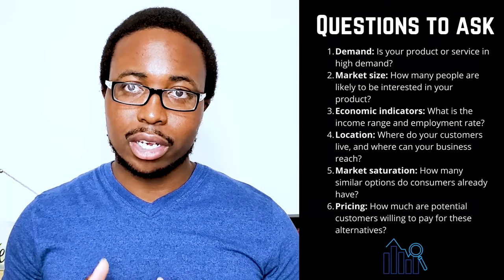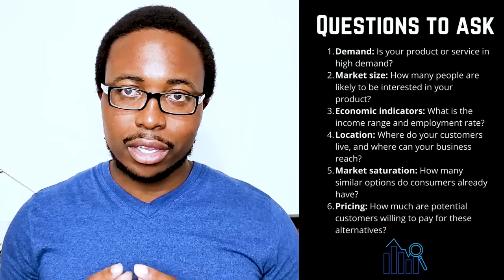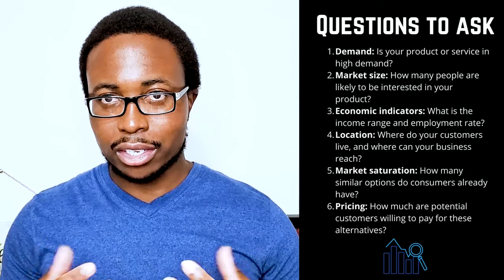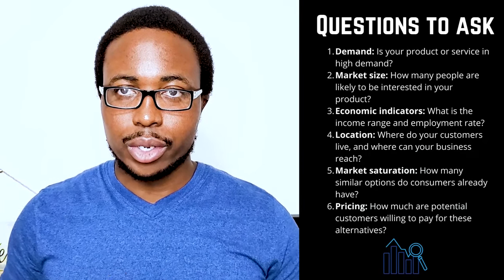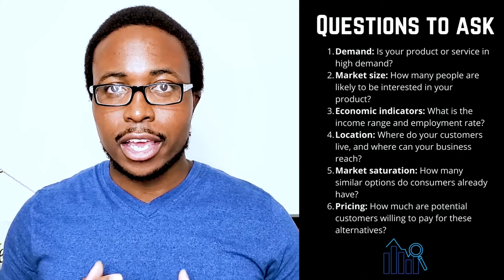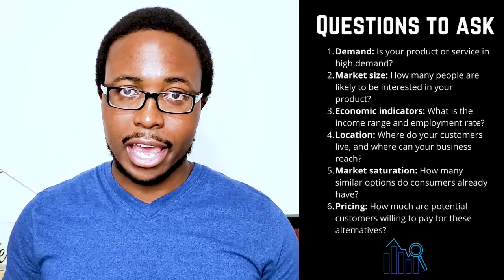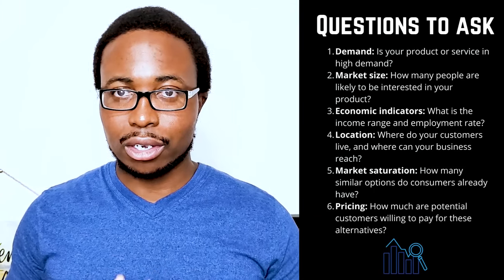1. Demand — is your product or service in high demand? 2. Market size — how many people are likely to be interested in your product? 3. Economic indicators — what is the income range and employment rate? 4. Locations — where do your customers live and where can your business reach? 5. Market saturation — how many similar options do consumers already have? 6. Pricing — how much are potential customers willing to pay for these alternatives? You will want to stay current on small business trends.